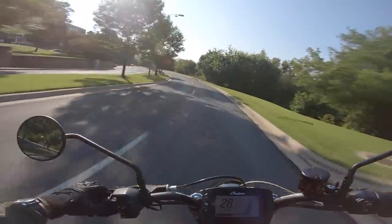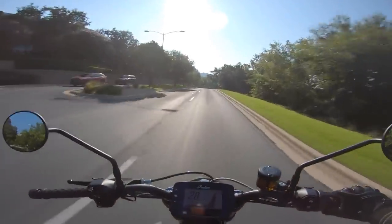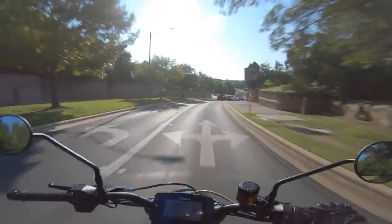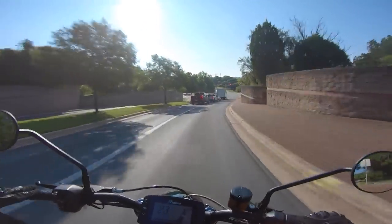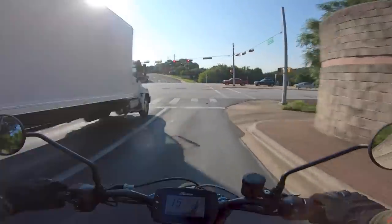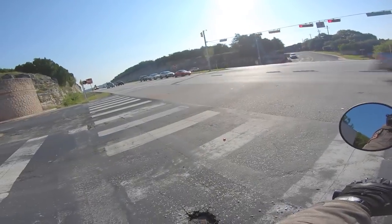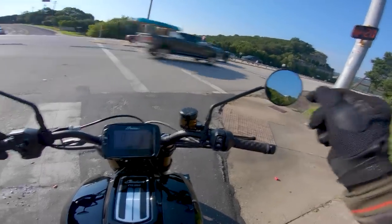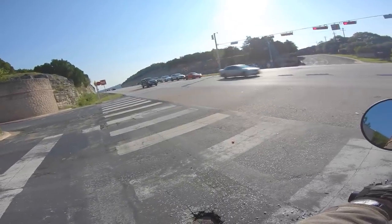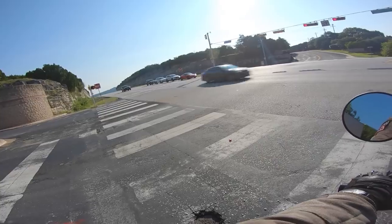Throttle response on this motorcycle is kind of interesting. This is a full ride-by-wire system and it just doesn't feel as sharp as a cable-actuated throttle — it senses like it's thinking, doing a little bit of work in the background. It doesn't have a great on-off throttle feel, but the previous owner told me you can actually do an ECU flash and dial this into a very proper throttle. It's bizarre that Indian chose not to give it a proper throttle from the factory.